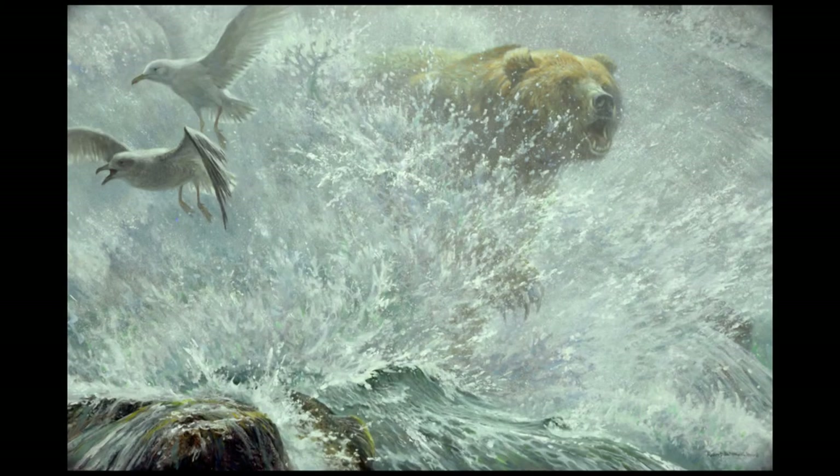I was asked to do a painting for Prince Bernard of the Netherlands, so I decided to do a painting which I call Endangered Spaces. A lot of the spaces on the planet are endangered — that's the big problem. It's not so much endangered species; it's endangered spaces.